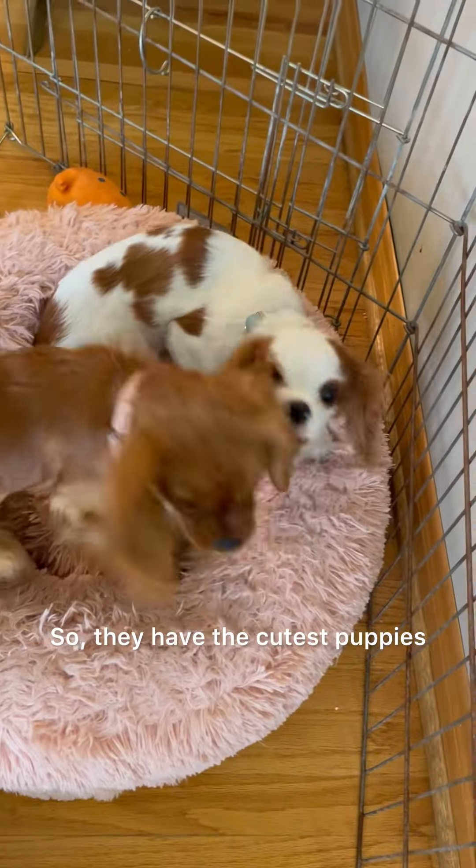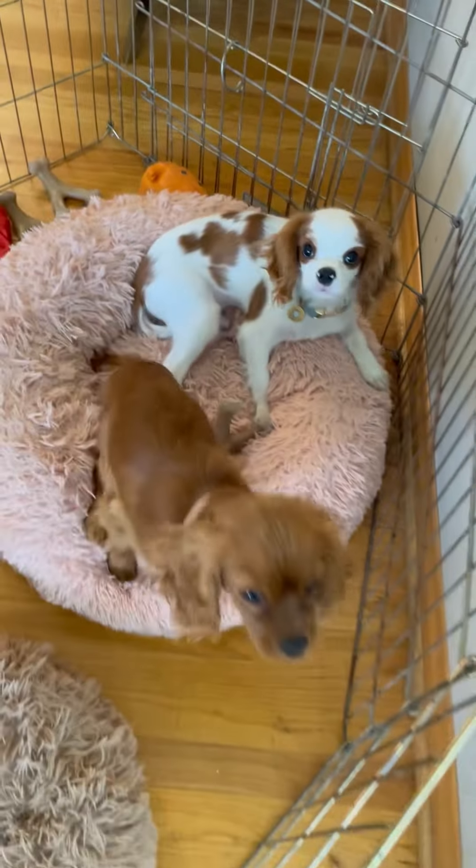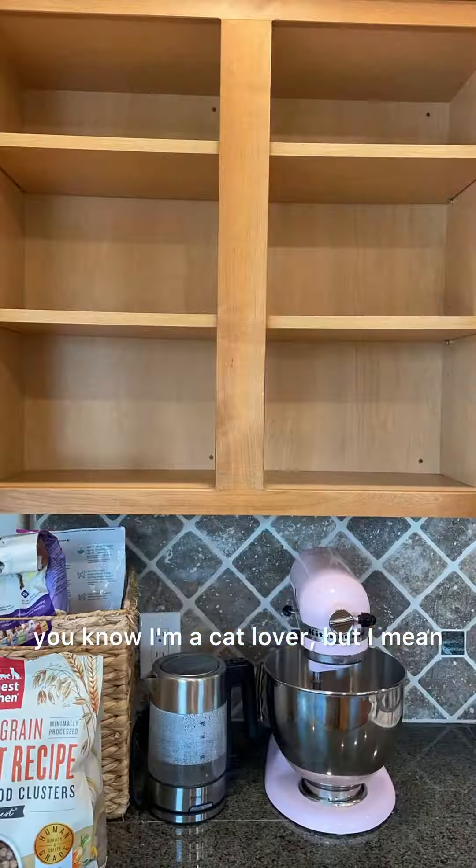So they had the cutest puppies — I just had to take a little video of them. If you all know me, you know I'm a cat lover, but I mean, how cute are those?